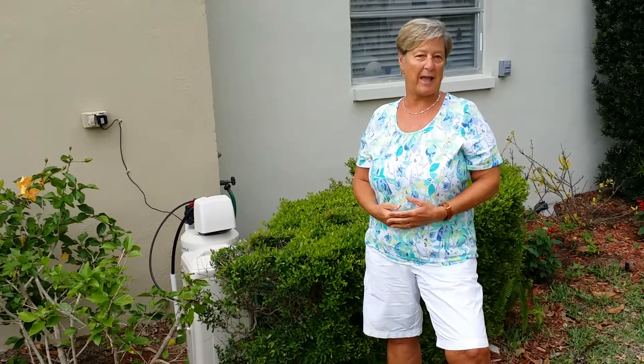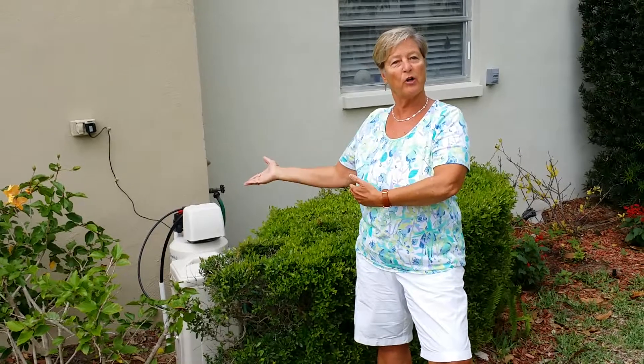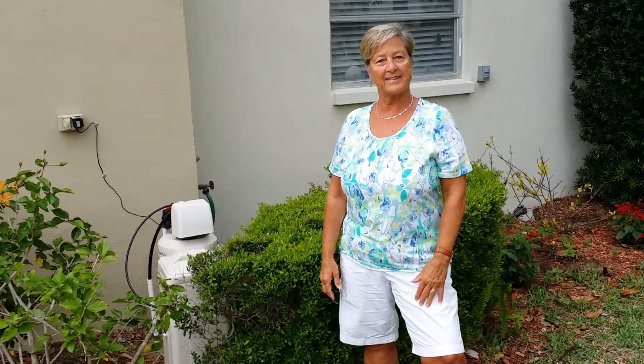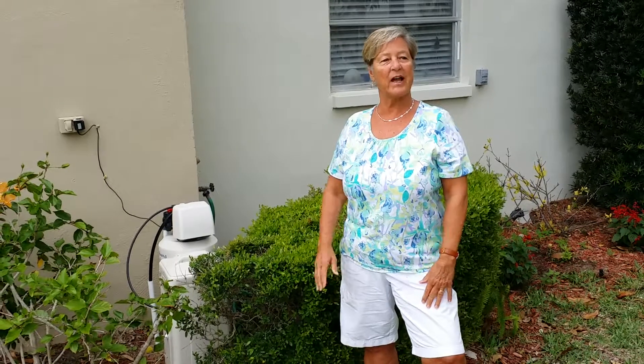I am extremely happy. I've had it seven or eight years, and when I moved from the old place they were nice enough to transfer it over to my new house. I love it — the shower is easy to clean and the drinking water tastes wonderful.